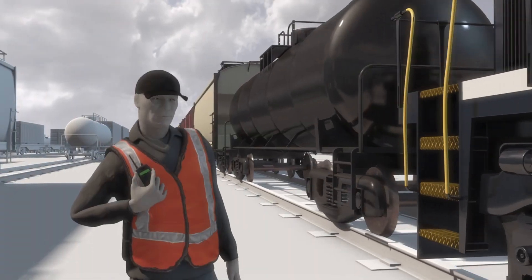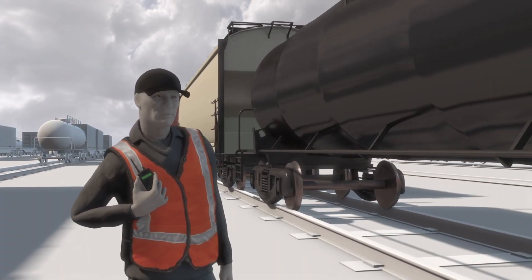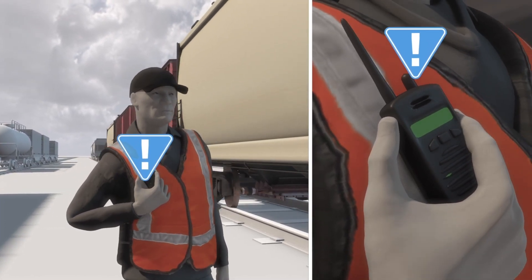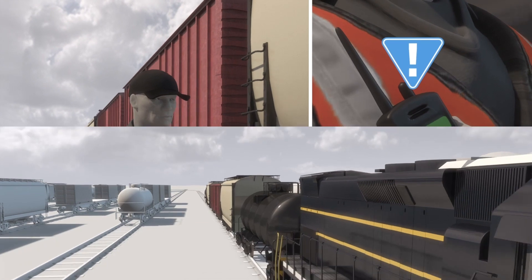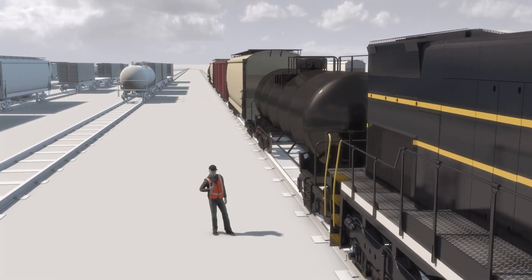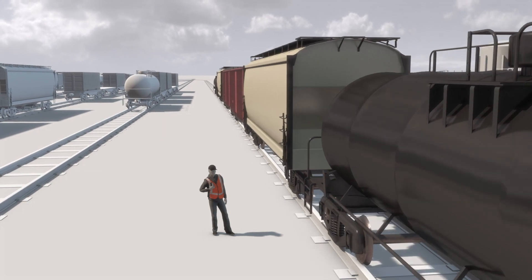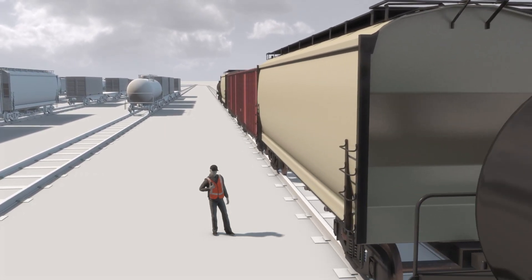Traditional yard switching operations rely on voice communication between a locomotive engineer and the crew members on the ground. This creates many potential hazards because any miscommunication or lack of communication can damage equipment or cause serious injury, even fatalities.